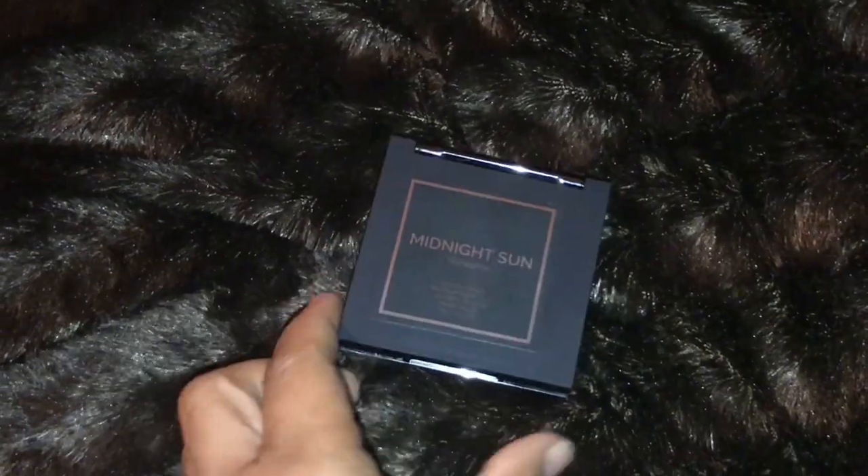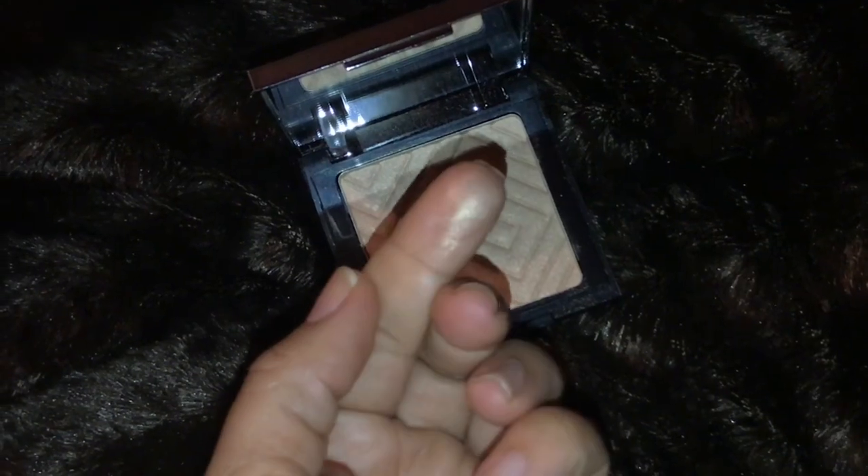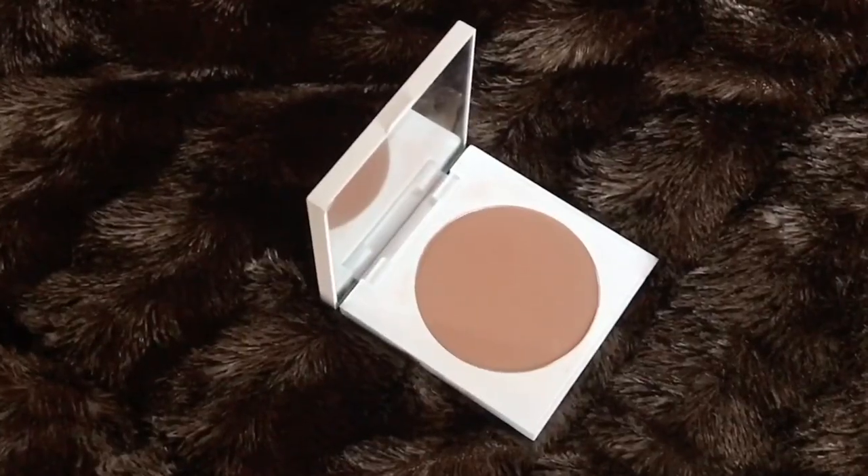Makeup Geek Midnight Sun highlighter — I'm really liking it. It's the perfect shade for medium to tan skin tones who want a gold highlight. It's not too blinding but it's doing something for me. I could go high beam with this if I wanted. That yellow gold is beautiful and I even want to use it in my inner corner. It's a different type of yellow that gives a real beam.